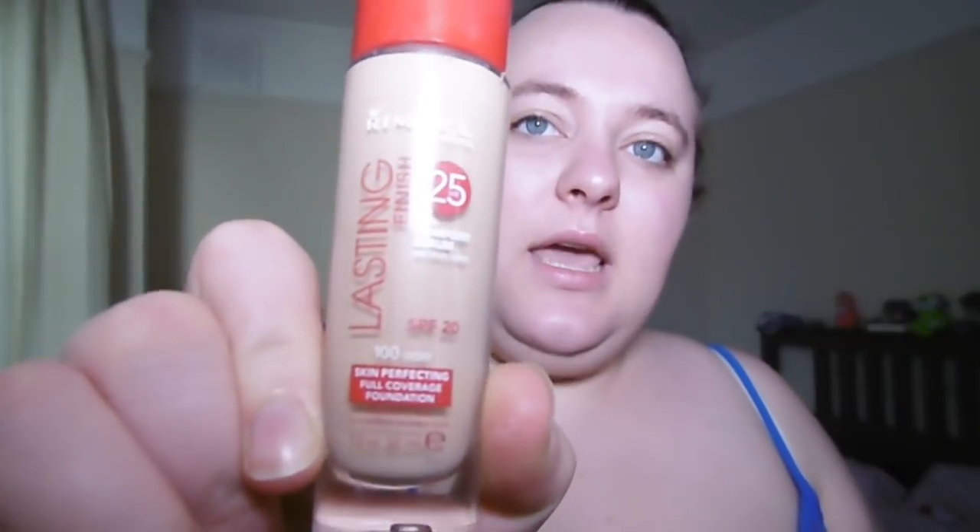Next up we're going to go in with foundation. Today I'm using the Rimmel London Lasting Finish 25 Hour with Comfort Serum — a regular in my makeup routine. This time I'm going to be using my beauty blender that I've wetted already. I've only recently started doing this but I think it actually gives me a better look. I'm going to pack that all over, make sure I get it all off the end, and then start dabbing.